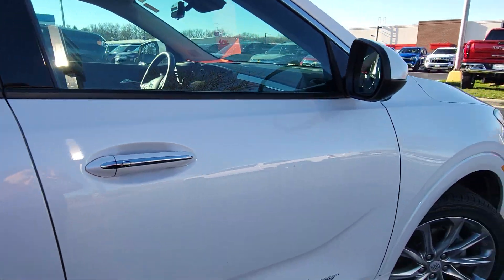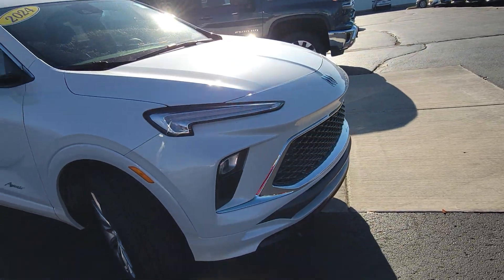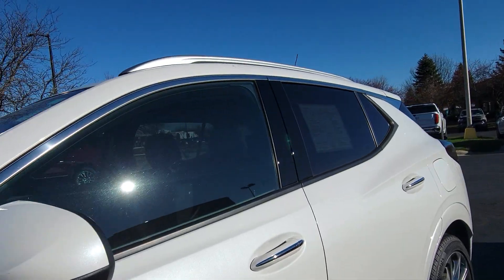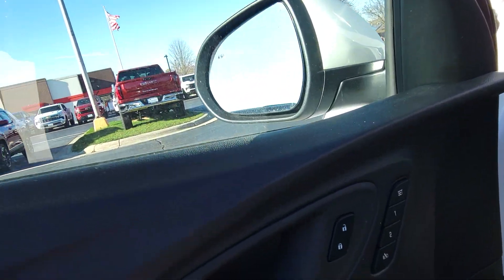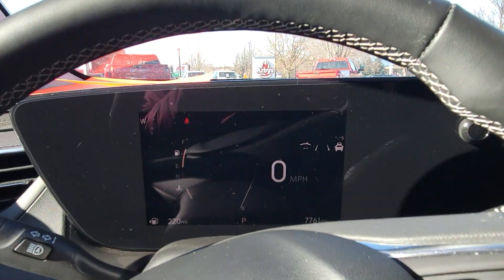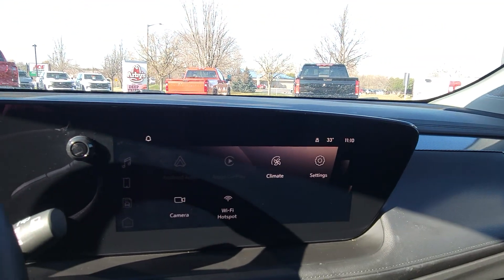Coming around here, you can see just how beautiful she is. I'm going to show you some of the interior features that are also just as nice. You do have memory seating, which is a nice feature. You have an updated screen that just stretches across the dashboard — it is so user friendly.